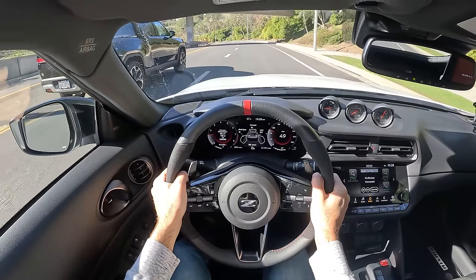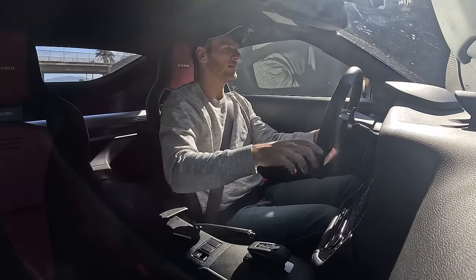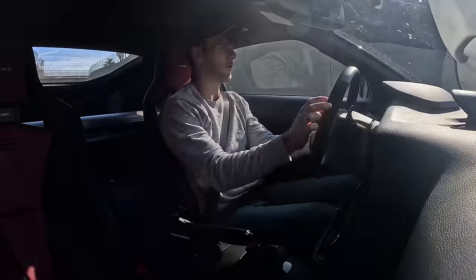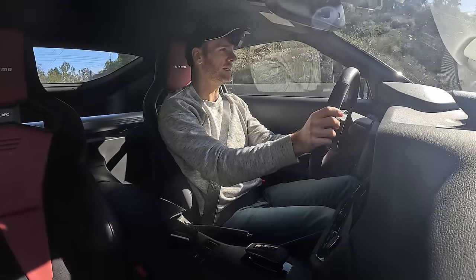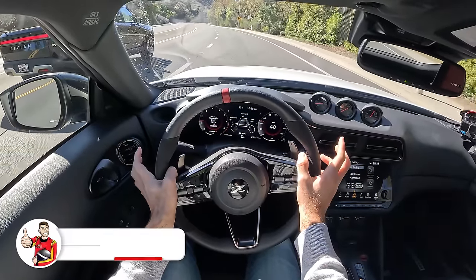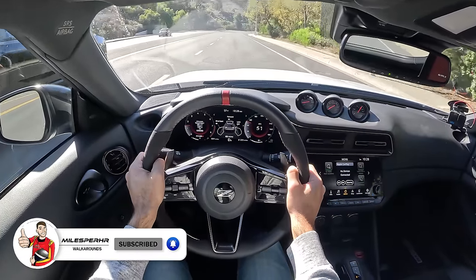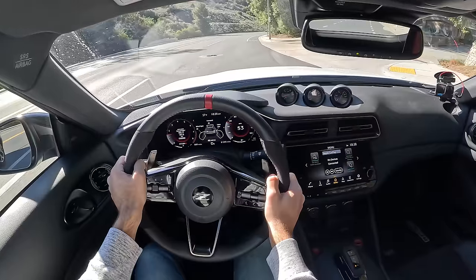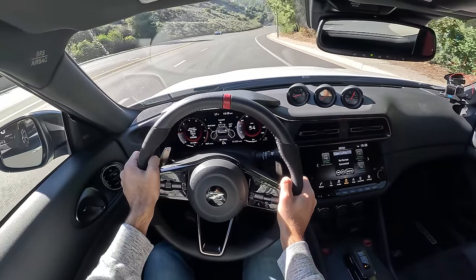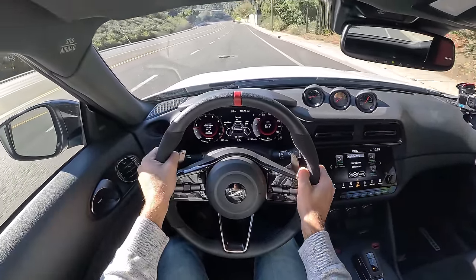These Recaro Sport Buckets here on the Nismo model are sort of a one-size-fits-all deal — I can't adjust the side bolsters. So if you've got a body type that's on the wider side, you may want to test fit, because even for me they're squeezing me, but not in a painful way. The padding is really nice and solid. I could deal with these for maybe max up to an hour before I'd start to get a 'let me out of here' feeling. They do have lumbar, at least on the driver's side.